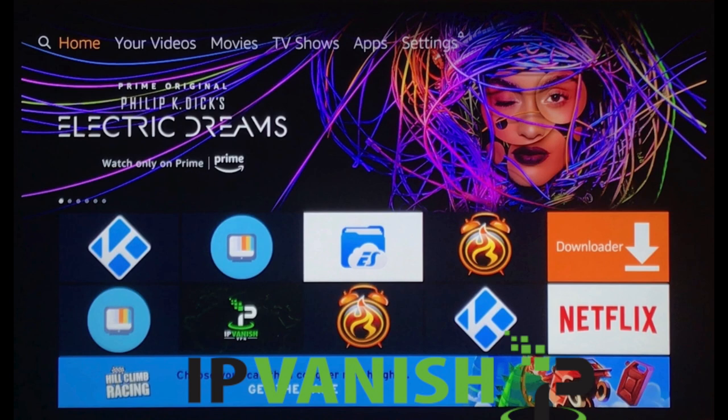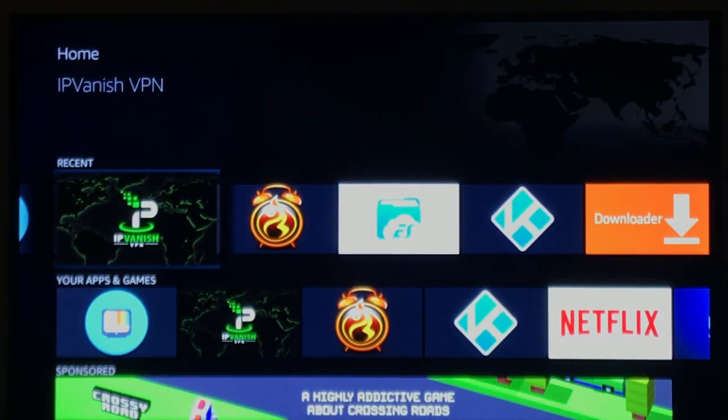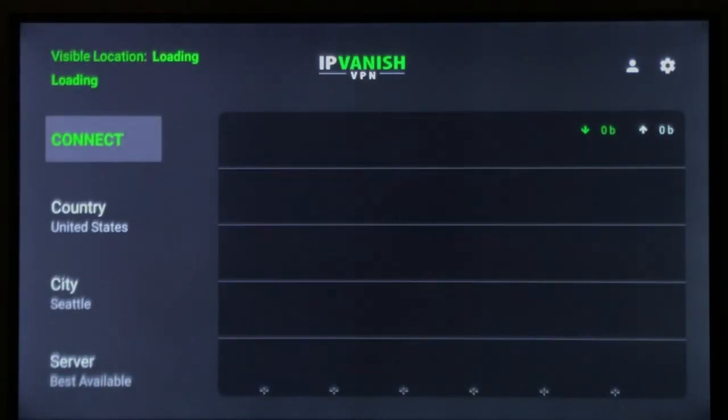I'll put a link down below in the description and you can check out their website. There's a lot of information on there, including the pricing, and it's very easy — just sign up, get the app, and log in. You can get the app from the Amazon Store or Google Play Store. You just log in and you connect.